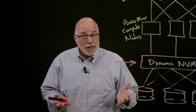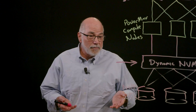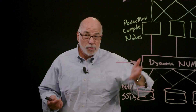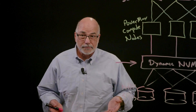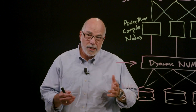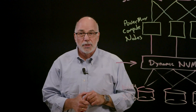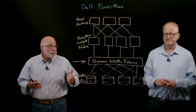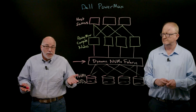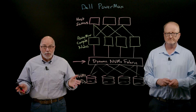That gives it a lot of flexibility and also resilience — if a node becomes unavailable for some reason, other nodes can handle the load and keep it running. Some competitive systems have a concept of LUN ownership, where devices are assigned to particular compute nodes. In that case, if there's a node failure, you have to make a configuration change to continue servicing that I/O. PowerMax doesn't have that problem — it's highly reliable all the time.